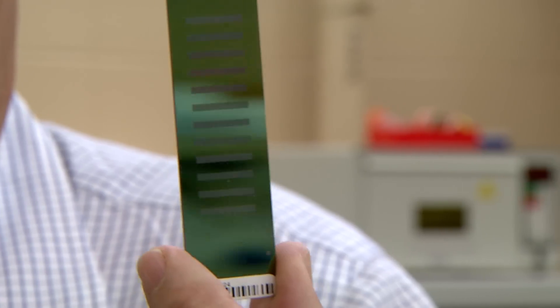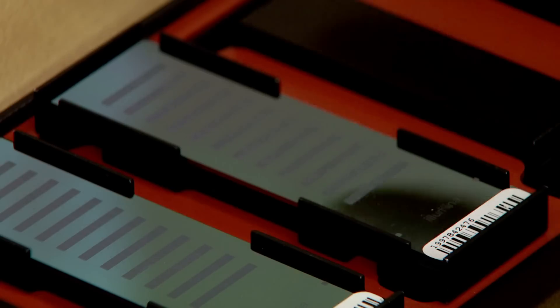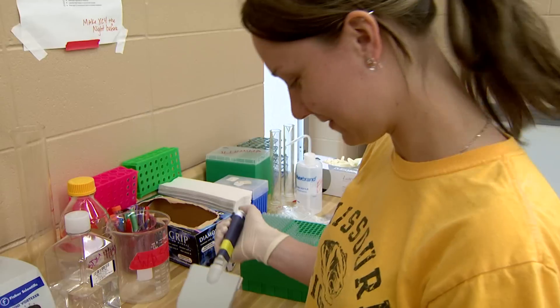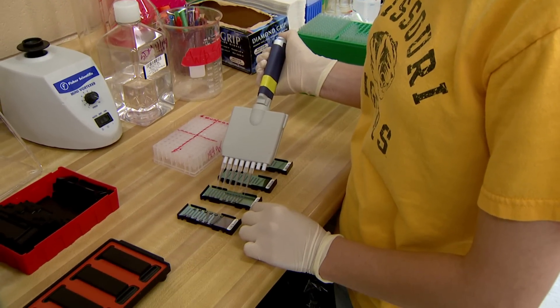It's revolutionizing the beef and the dairy industries. Jerry Taylor, MU professor of animal science, developed a genetic identification tool from this research. Glass slides called SNP chips — single nucleotide polymorphism — will take some of the guessing out of raising cattle.